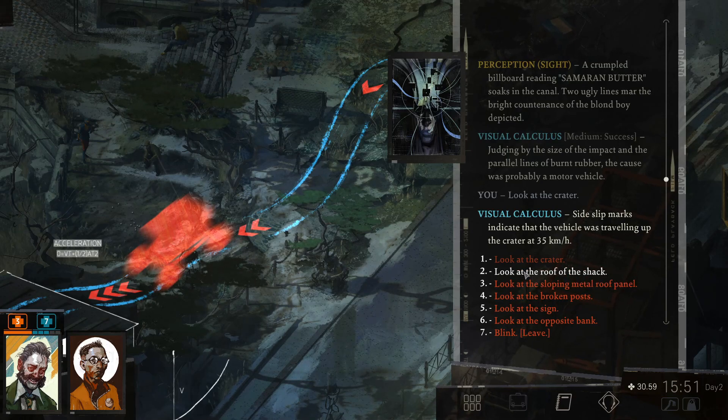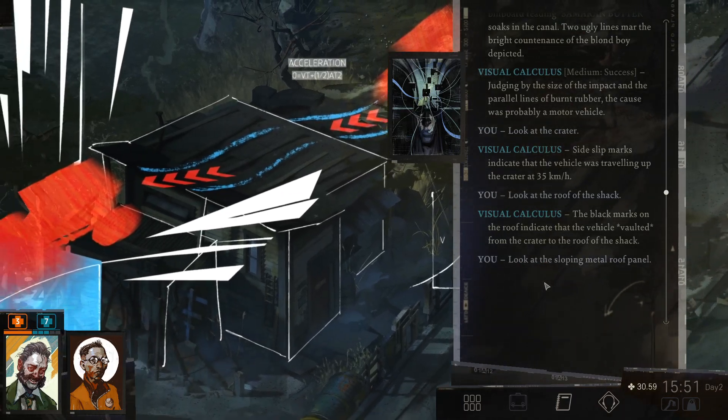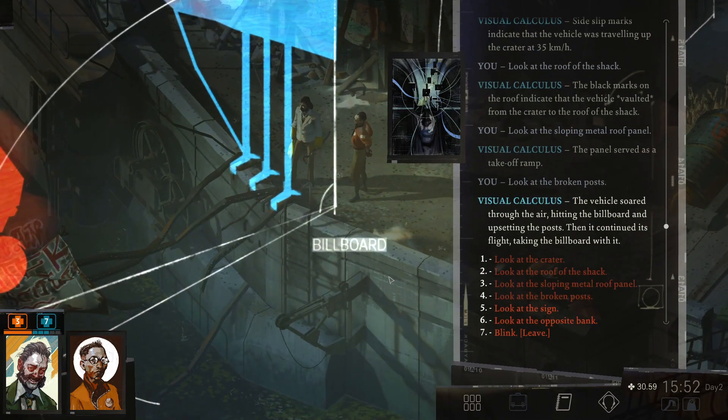Let's look at the roof of the shack. The black marks on the roof indicate that the vehicle vaulted from the crater to the roof of the shack. Look at the sloping metal roof panel. The panel served as a takeoff ramp. This is crazy. Who did this? Look at the broken posts. The vehicle soared through the air, hitting the billboard and upsetting the posts. Then it continued its flight, taking the billboard with it.